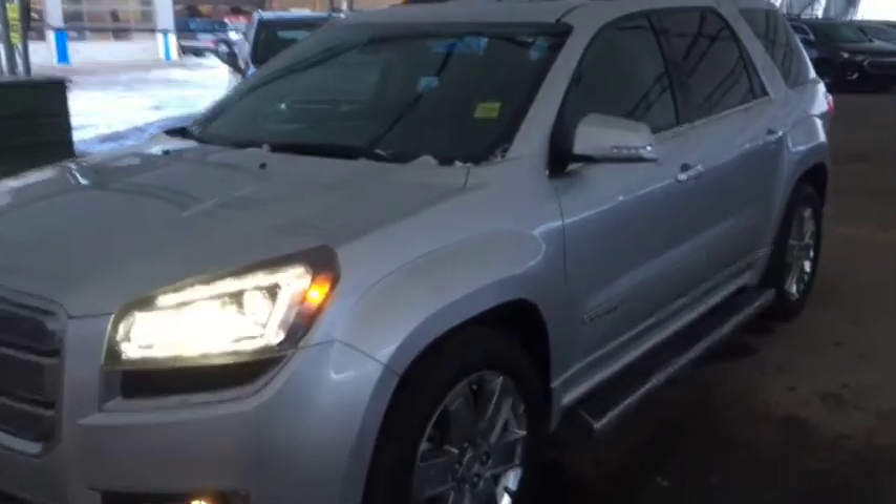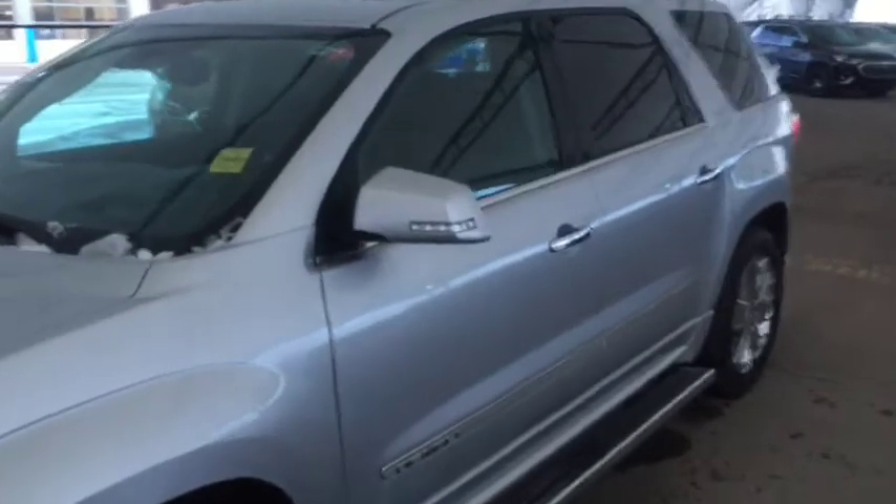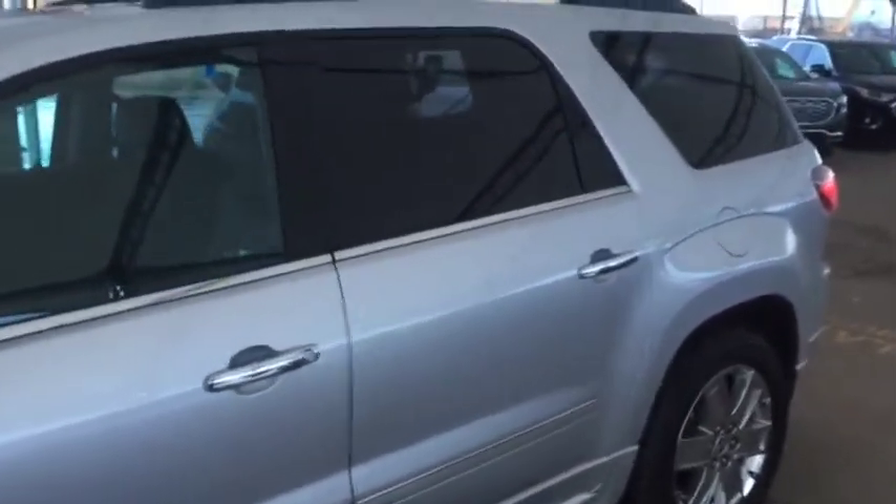Hello and welcome to Davis Chevrolet. This is a pre-owned 2016 GMC Acadia Denali all-wheel drive in quick silver metallic.